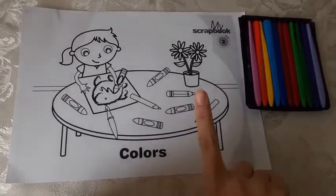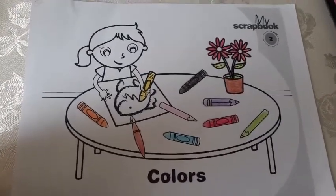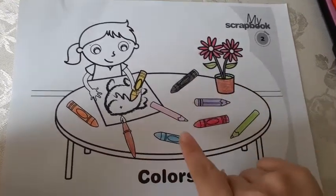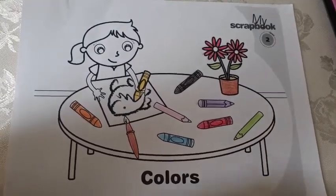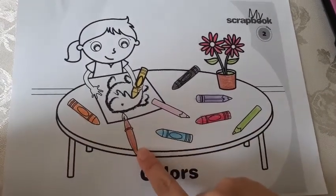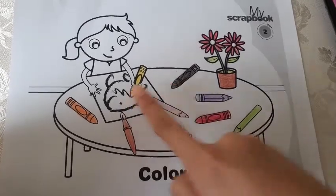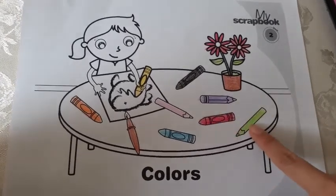Now your activity should look a little bit like this. So the first thing that I want you to notice is the colors that I've used, and I want you to repeat the name of the colors with me. Let's go. Here we have orange, brown, blue, pink, black, yellow, purple, red, and green.